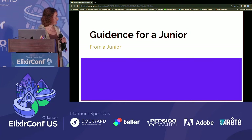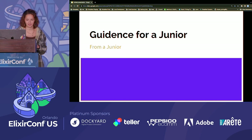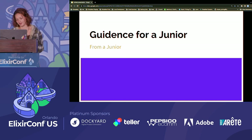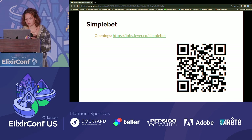I want to talk about how to guide a junior engineer, as someone who just dropped their junior title. Hello, I'm Kate Rezenes, and I work with SimpleBet. We provide the odds for in-play betting to sports betting companies like DraftKings and FanDuel. We use LiveView. The first time I ever did a talk, I was 15, at RubyConf, discussing how my parents got me interested in programming.